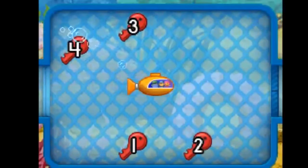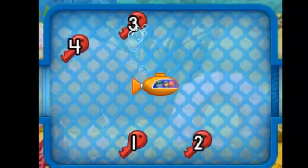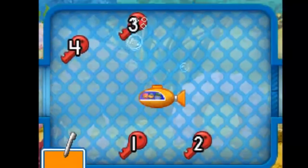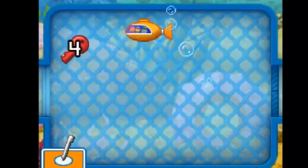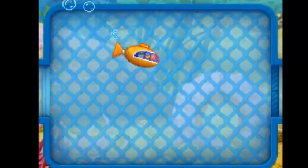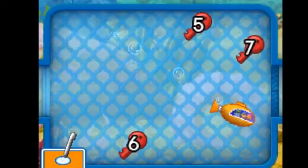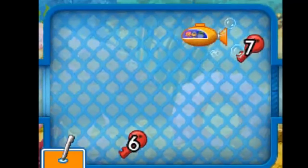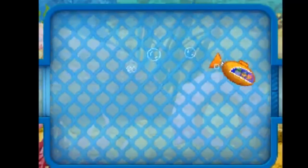These tubes will take us to the aquarium. To open each door, we'll have to collect the keys. Touch the touch screen and the submarine will move. One, two, three, four, five, six, seven!